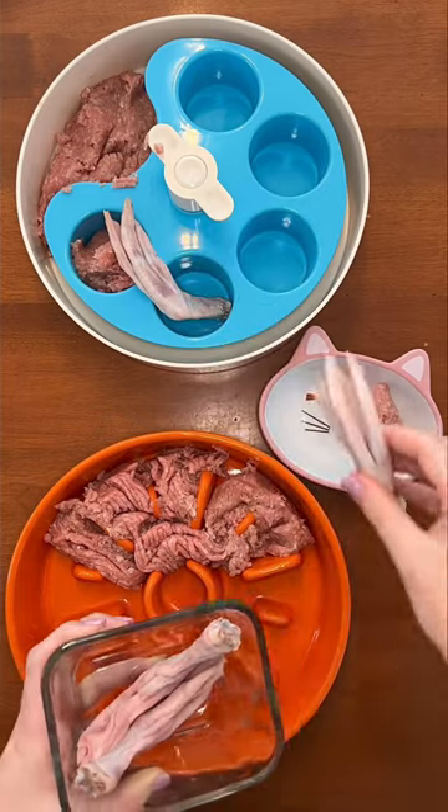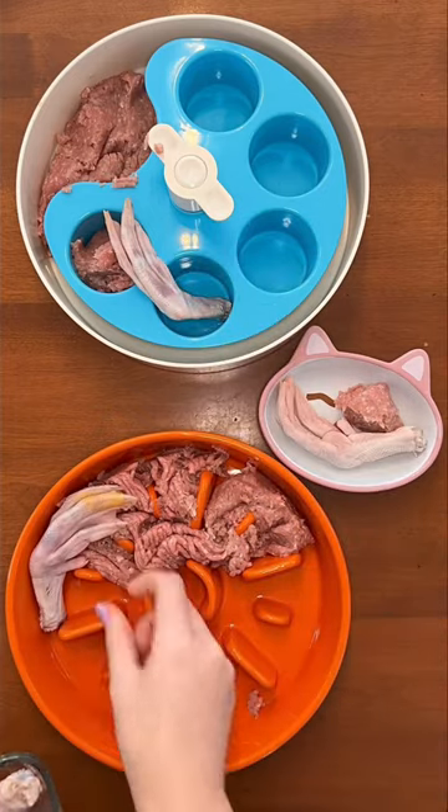Then everyone is having one raw duck foot, even my little Shih Tzu buddy. He loves crunching on these.